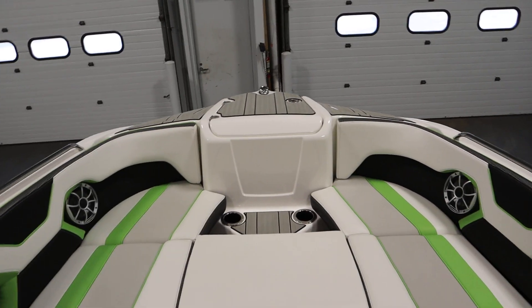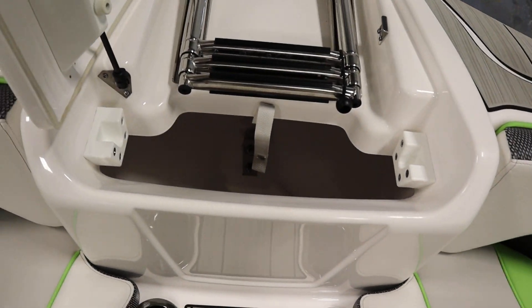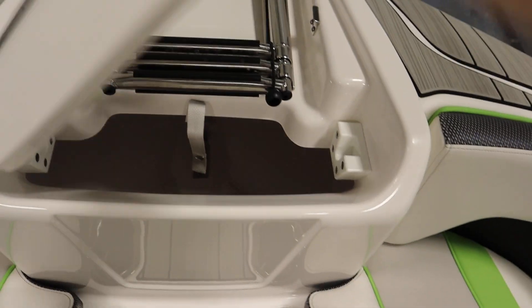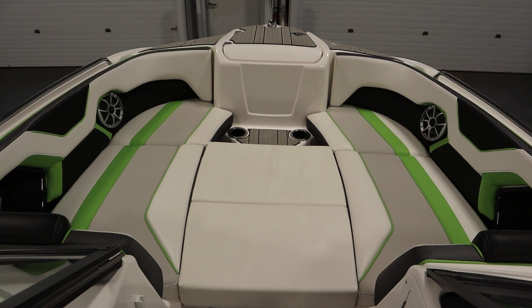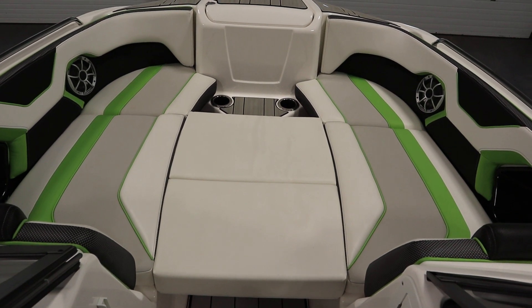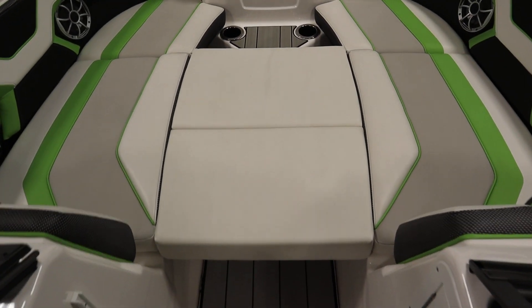In the very front, there's a bow anchor locker with a three-step telescoping boarding ladder. There's a large bow seating area including padding, backrests, under storage, and two stainless handrails. There are also two removable filler cushions in the center.